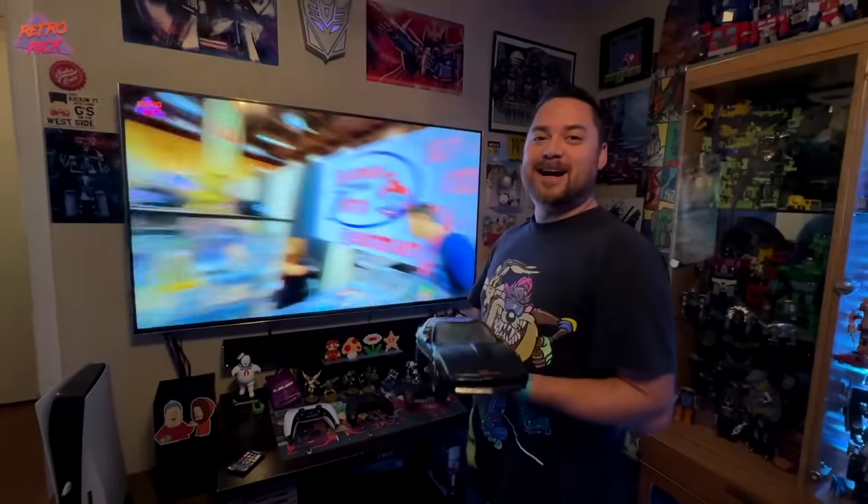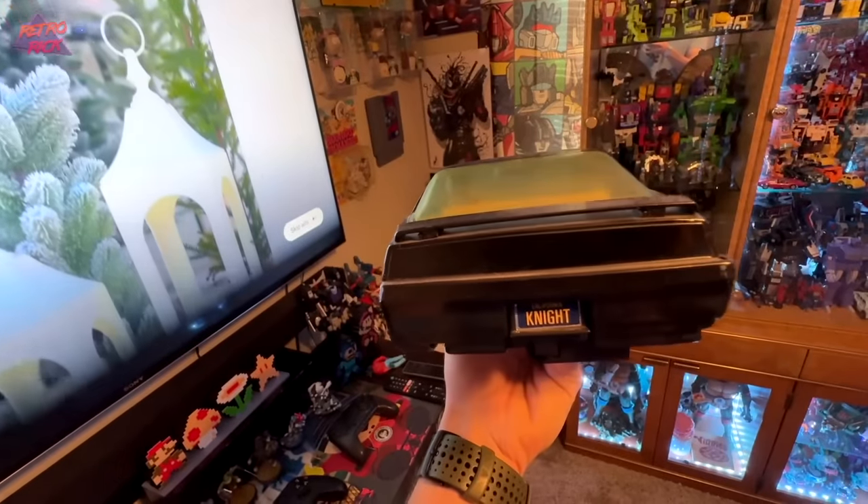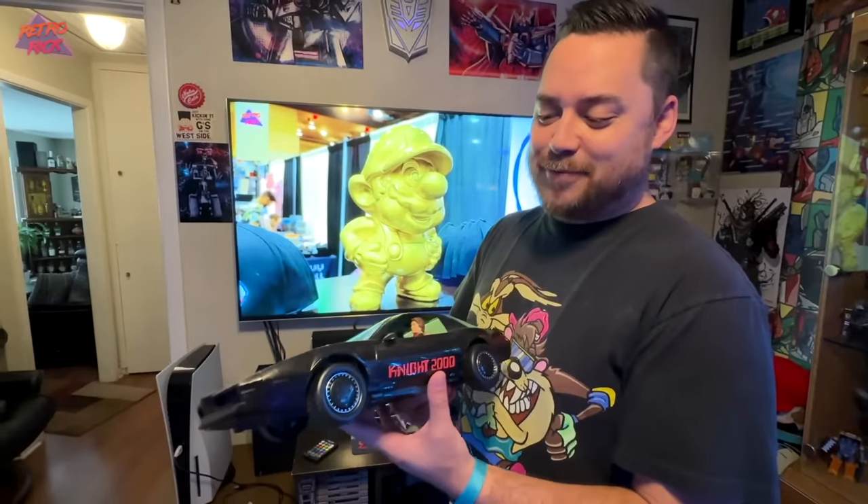Probably one of the times I got most roasted on the internet — I did a sponsorship for Knight Rider, and they give you pieces of the car to put together. This was before my time; I was born in '87. And I'm like, 'All right everybody, today's sponsor is the Knight Rider KITT car.' It's pretty bad.